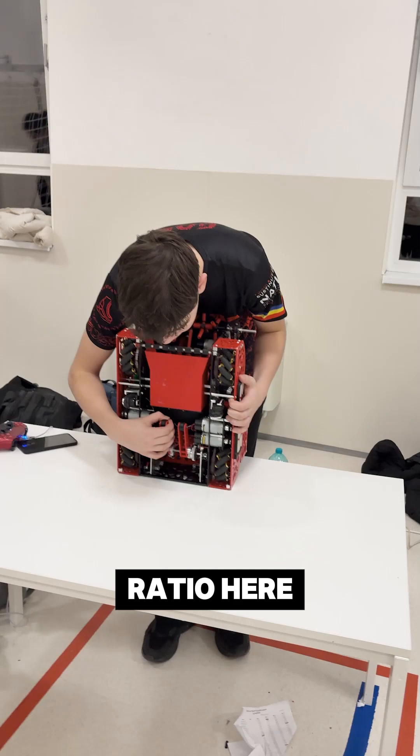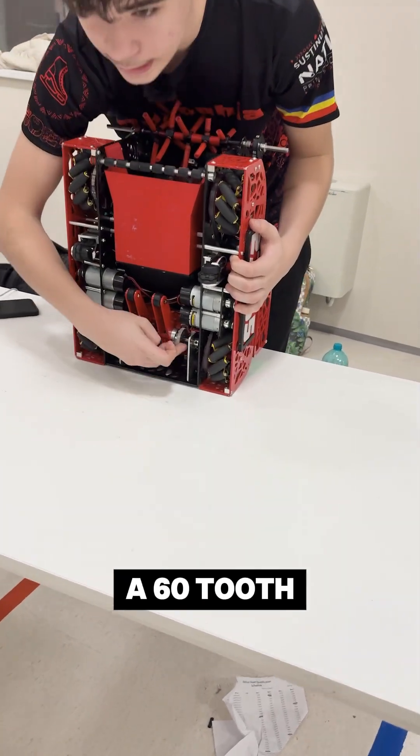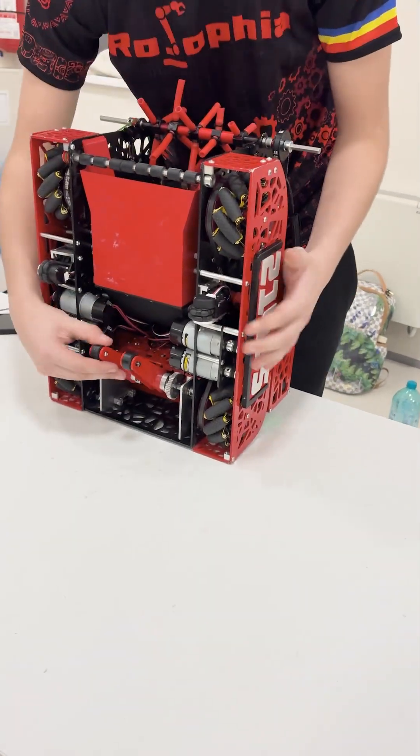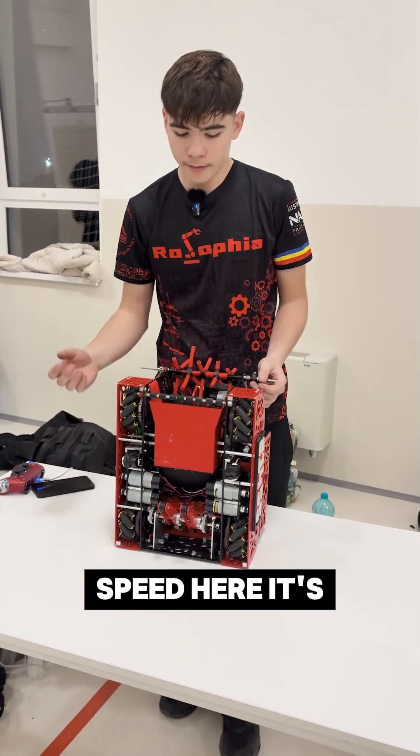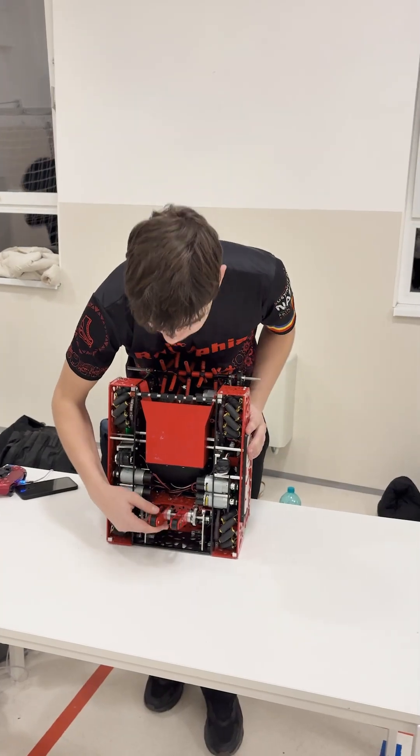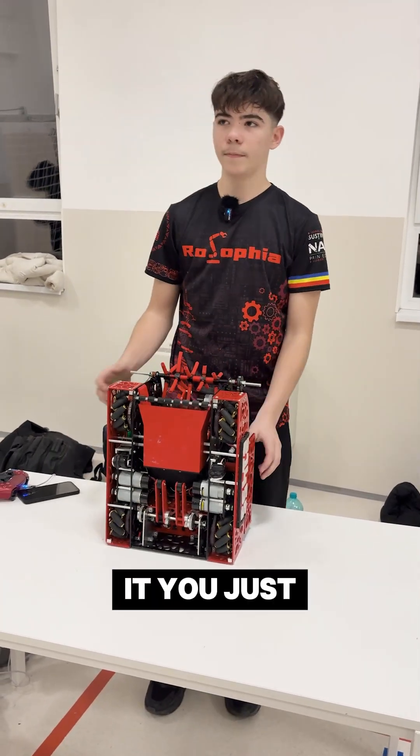We have a 1-to-5 ratio here — a 12-tooth gear and a 62-tooth gear. This gradually ups our torque and reduces our speed. We don't need speed here — it's literally, you don't need it. You just need torque.